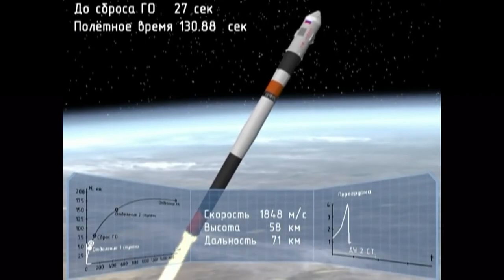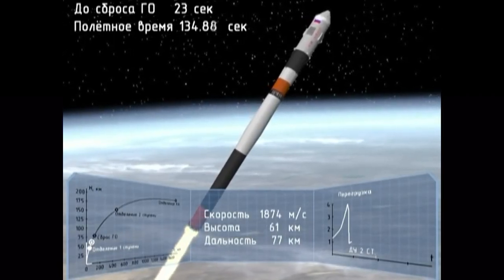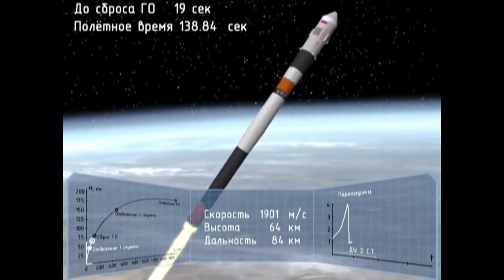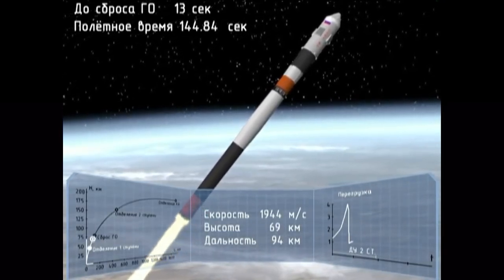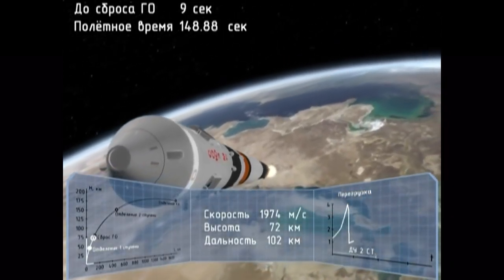The escape tower for the Soyuz has now been jettisoned. Everything continuing nominally. Four strap-on boosters have been jettisoned and they've completed their job, dropped away at an altitude of 28 statute miles. Soyuz traveling about 3,350 miles an hour.